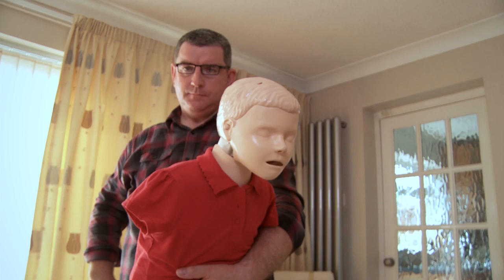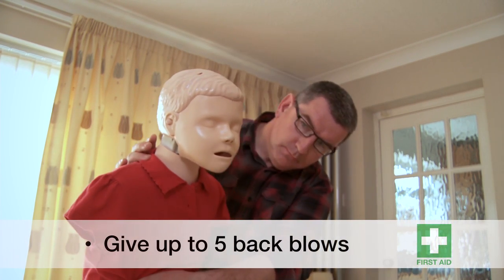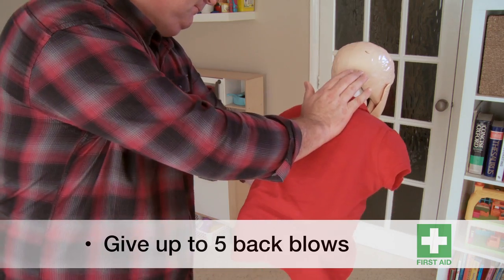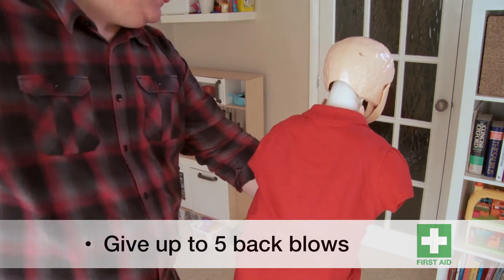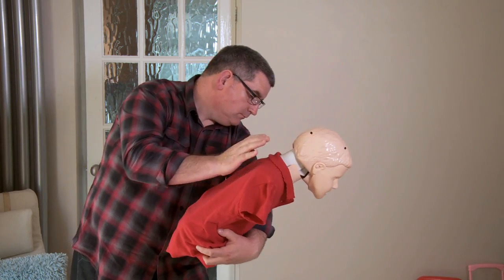If the child is over one year old, then the technique is slightly different. Leaning the child forward, give up to five back blows between the shoulder blades with the heel of your hand. Check the mouth quickly after each one and remove any obvious obstructions.